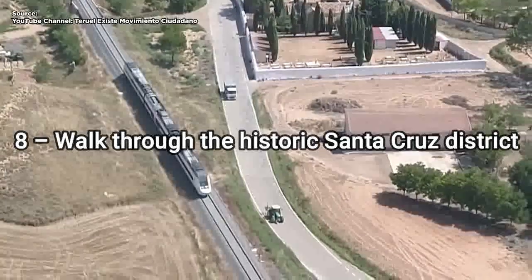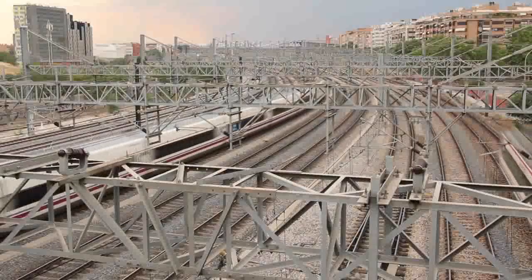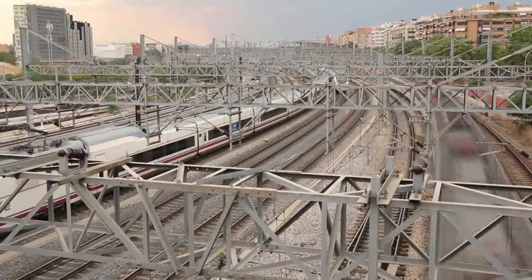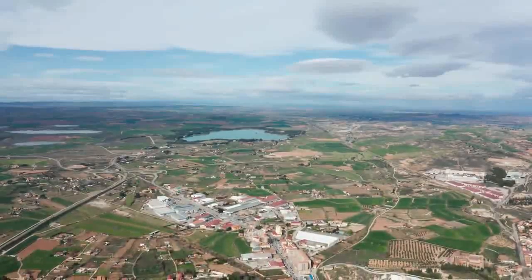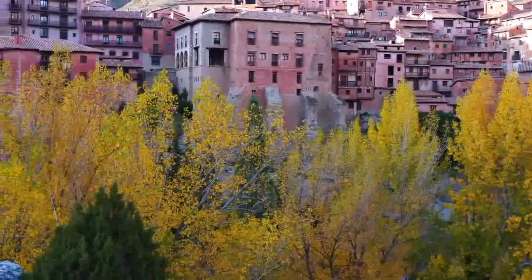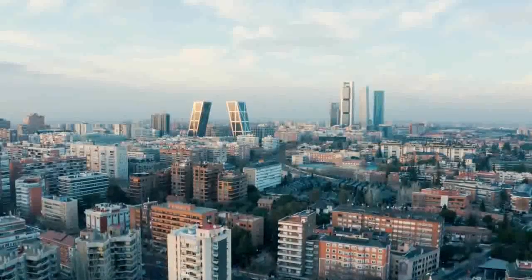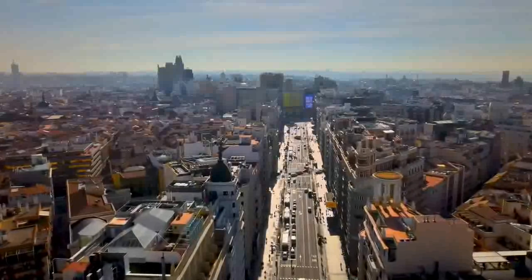8. Walk through the historic Santa Cruz district. The famous, historic, and charming Jewish quarter of Sevilla, Santa Cruz is a labyrinth of narrow passages and quaint plazas just waiting to be explored. Once home to the city's thriving Jewish community, Santa Cruz has retained its cultural heritage with an intriguing mix of synagogues, alleyways lined with bars and restaurants, and quirky pieces of street art. The neighborhood, however, is much more than just a Jewish quarter — it's also home to some of the city's main shopping strips, markets, and several important architectural gems, all of which are best appreciated under the tutelage of a local guide on a free walking tour.